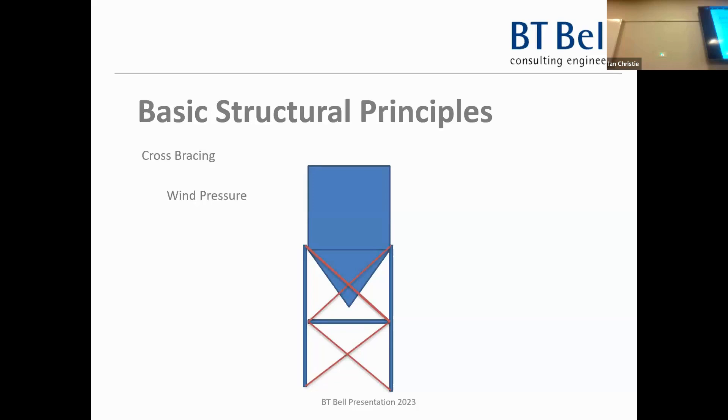Bunkers are the worst - the number of bunkers I've investigated that have fallen over. You have a horizontal wind force acting on cross bracings. One of the bracings will be in tension carrying all the load, the other in compression. You always have two members - unless a single member is strong enough to take both tension and compression alternately, in which case you'd use a tube or larger section. These are typically 80x80 angles working in tension only.